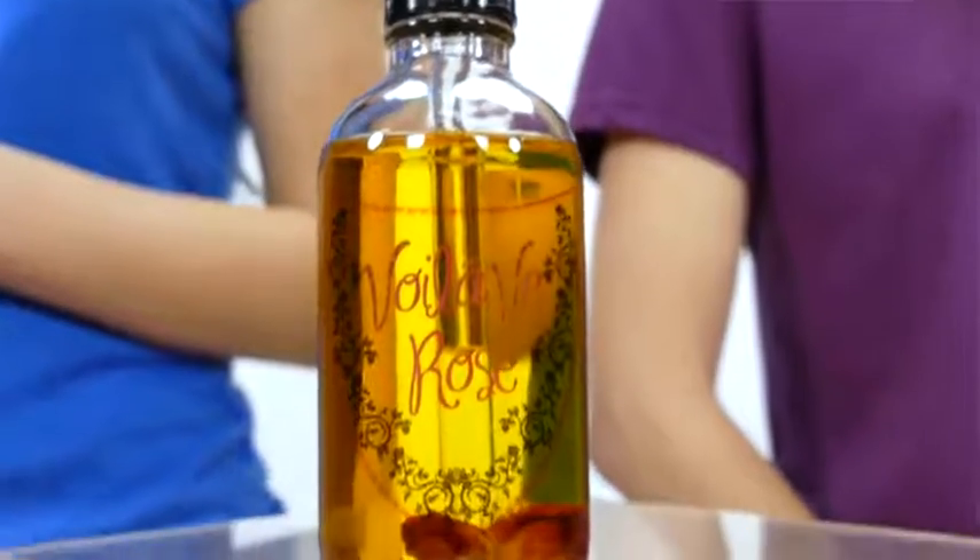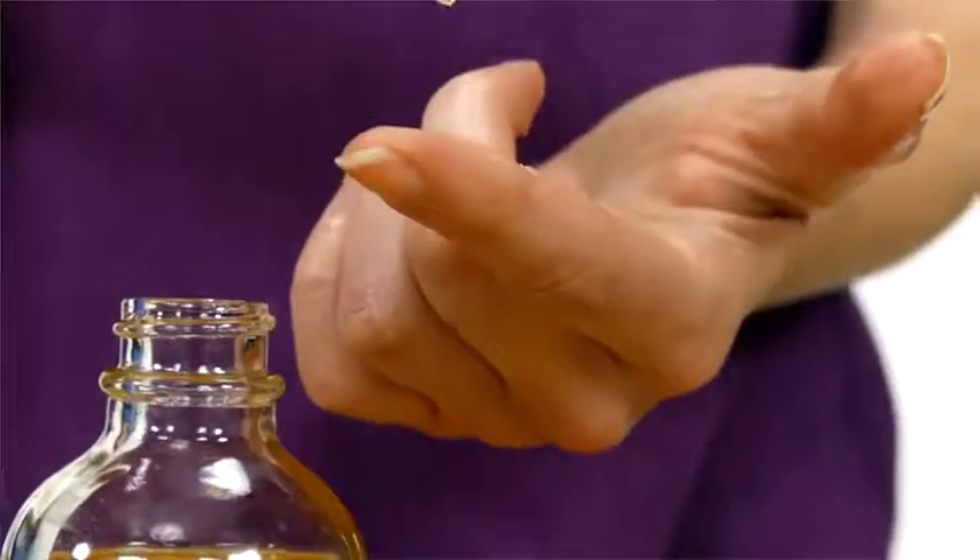The Rosé Oil comes in a convenient and easy-to-use 4-ounce bottle with a dropper. You don't need very much to see and feel the results.